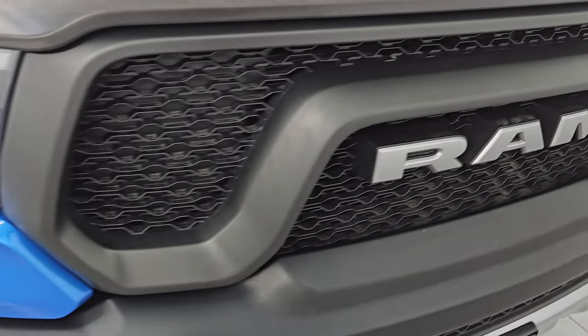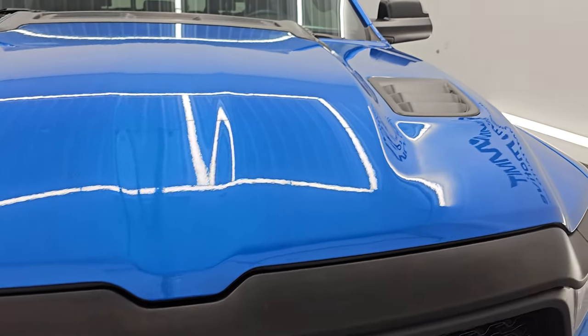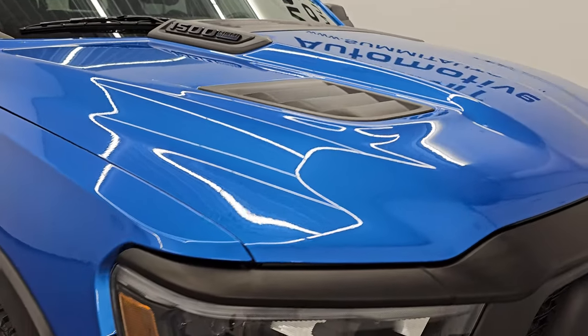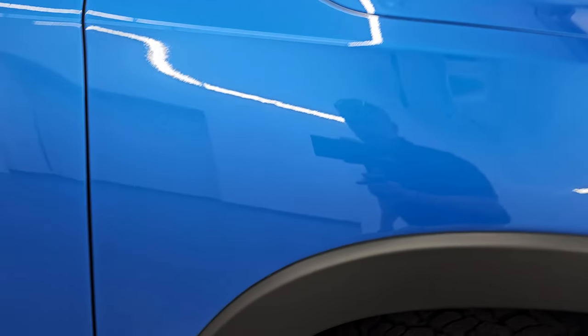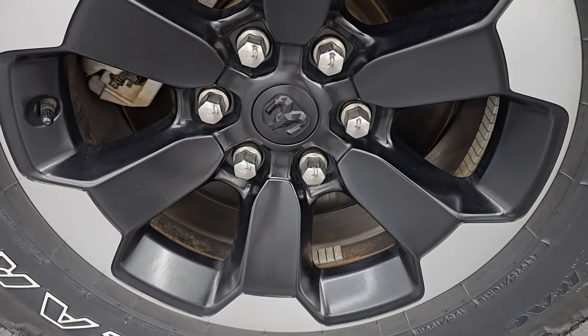You get the special Rebel grille and the hood is in really nice shape. You get those simulated heat extractors. Passenger's side front fender is in great shape as well — didn't see any dents or dings on there. Passenger's side front wheel looks really good. Hydro Blue Pearl Coat, paint code PBJ. You can see all the metal flake in that paint — one of my favorite Ram colors.